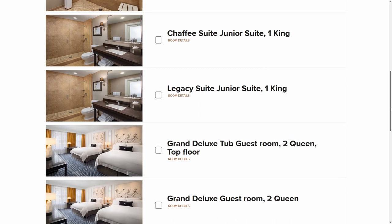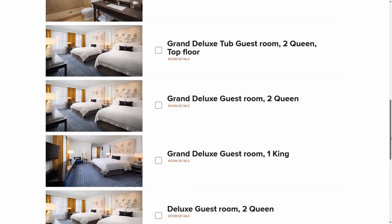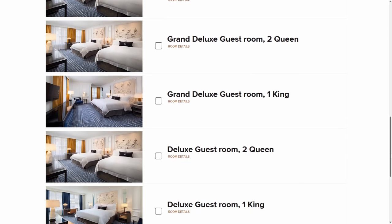If you have Marriott Suite Night Awards, you can use those to upgrade to the lower tier suites, and that's how I got my upgrade to a landmark suite. I'll now show you around the suite.